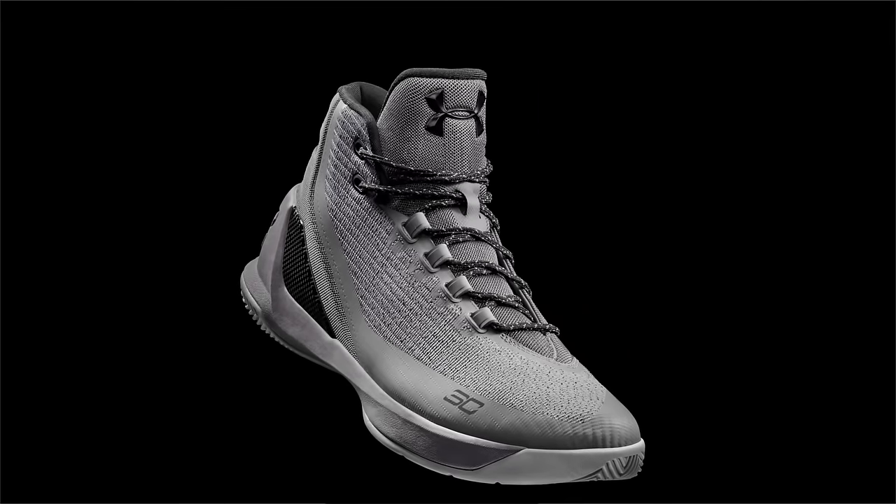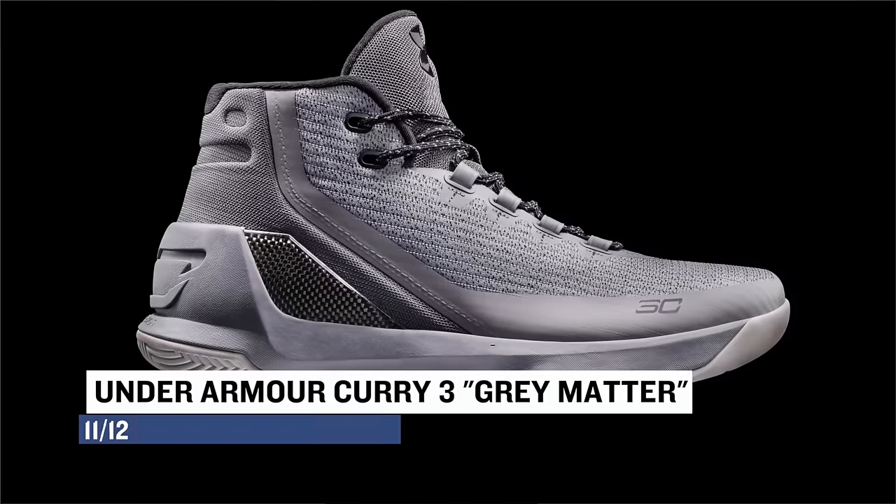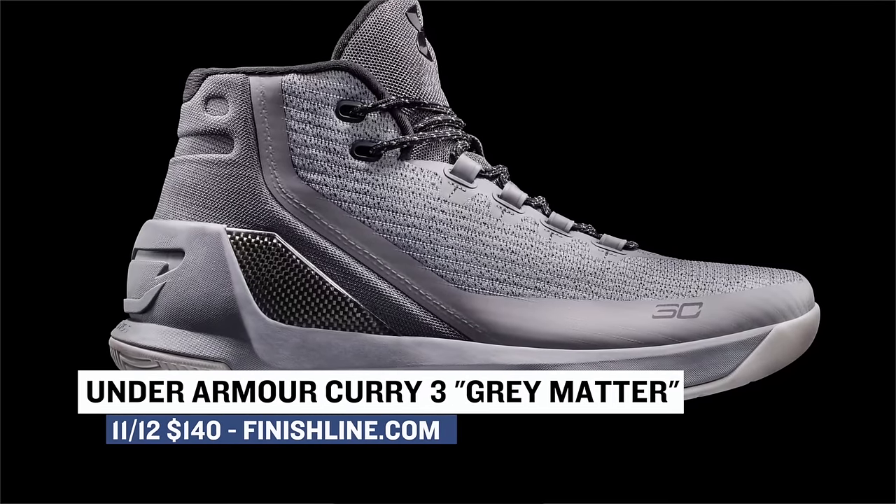Speaking of performance, Under Armour is releasing the Curry 3 in what they are calling the Gray Matter. The upper of the shoe is technically steel aluminum, but for most of us we'll just call it gray. Complete with Anafoam on the upper, these will cost you $140.